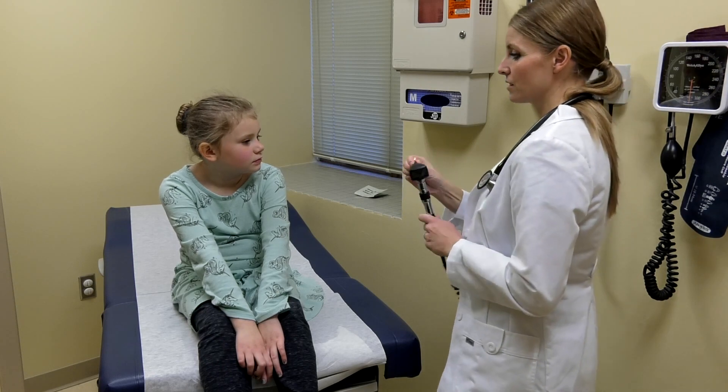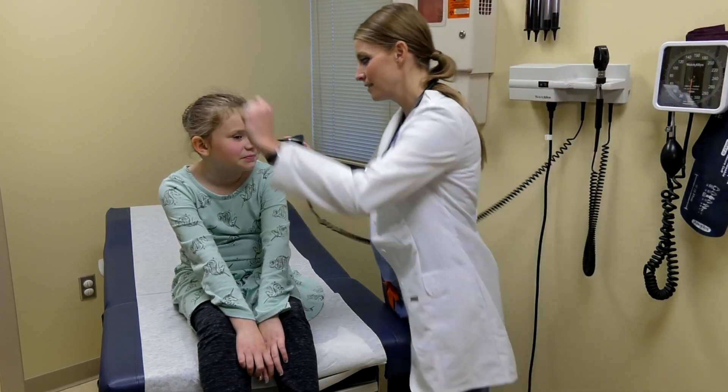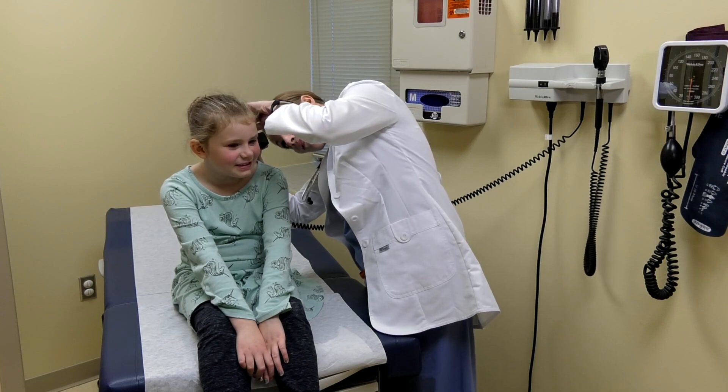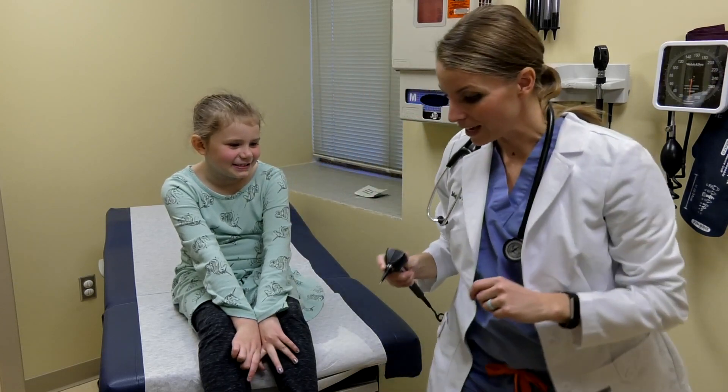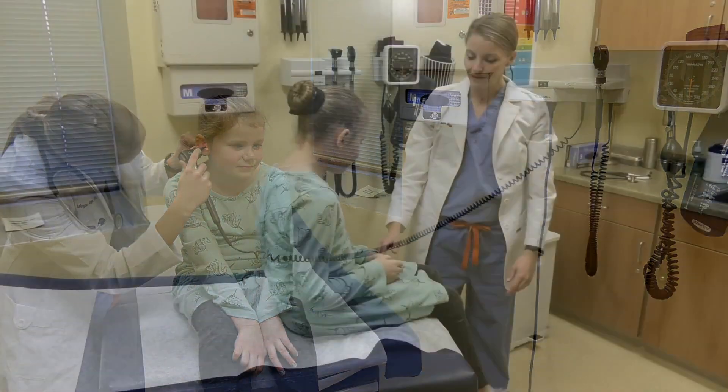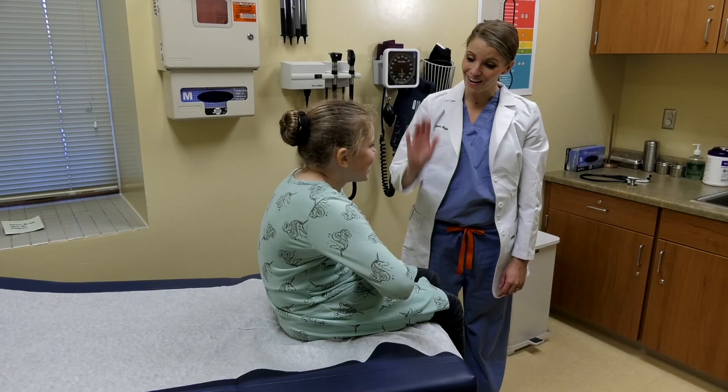Because students are able to be seen on-site, attendance isn't as problematic as it was before. If parents are okay with them being seen at the school, students are able to leave class for about 15-20 minutes and then be back in class again, without missing a whole lot of class time.